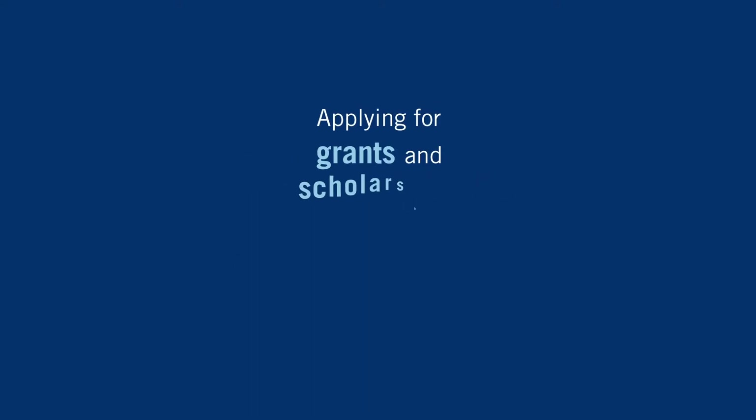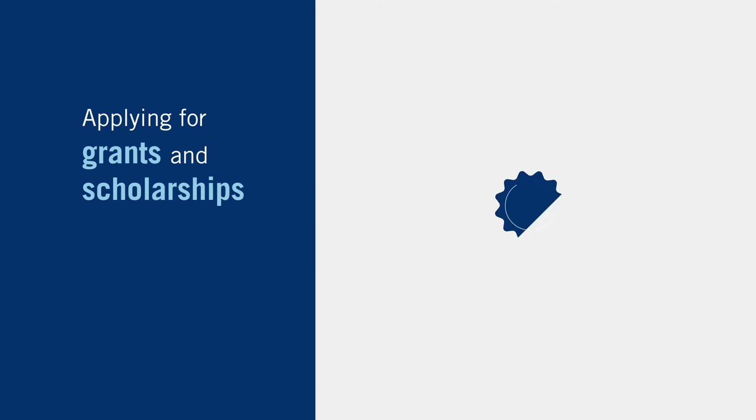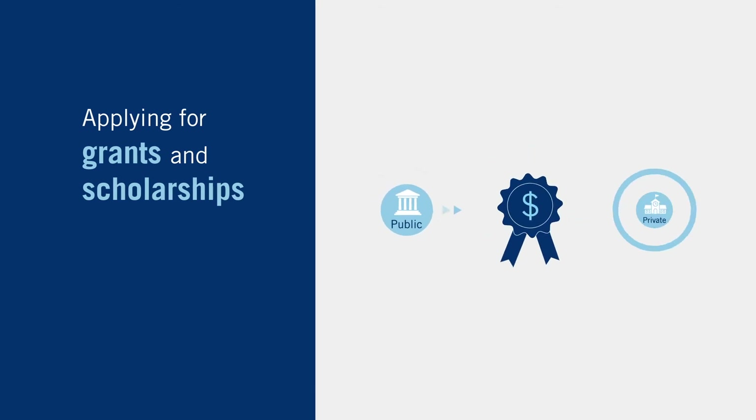Applying for grants and scholarships is also worth considering. These awards are given out by all sorts of public and private organizations and don't need to be repaid.